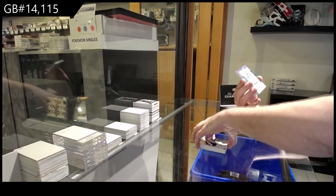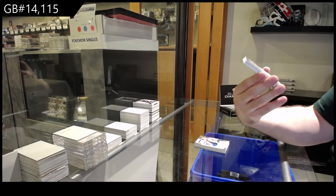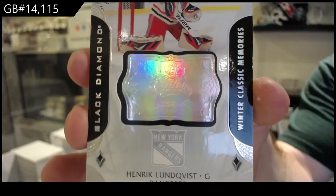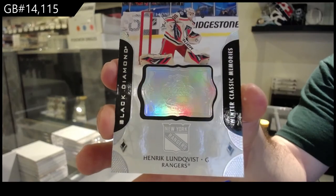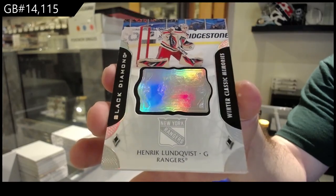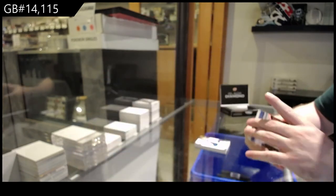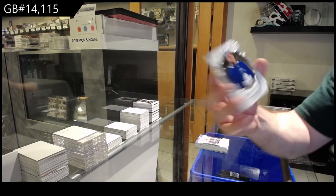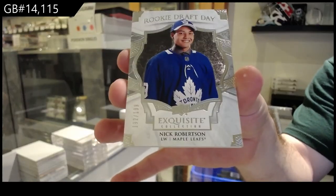We've got a Winter Classic Memories, Henrik Lundqvist. And we've got a rookie draft day numbered to 1-of-9, Nick Robertson for the Maple Leafs. There we go.